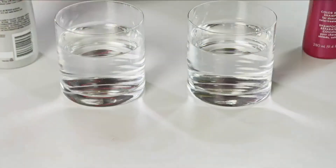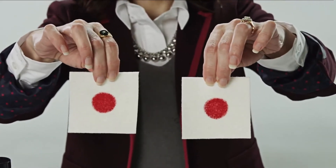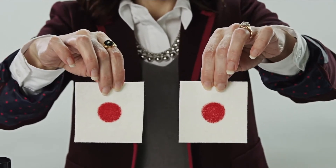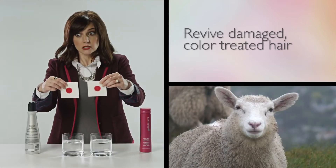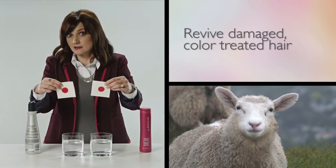Look at these two swatches of wool fabric. They're dyed with a red permanent marker. Because wool acts just like your hair — because wool is hair.